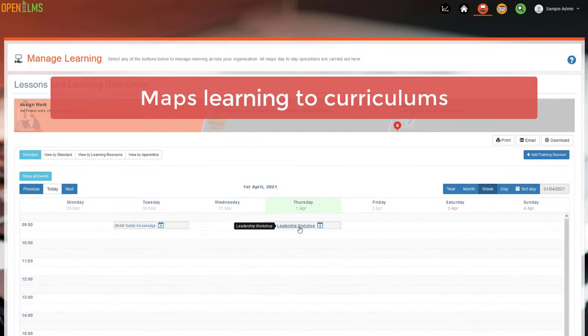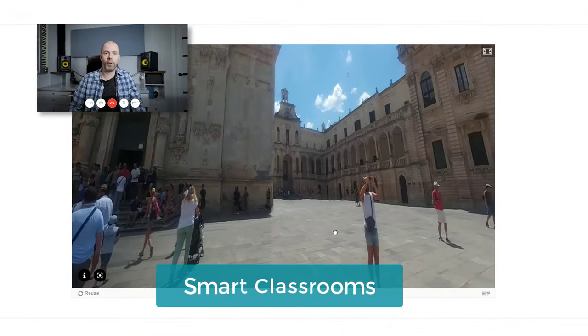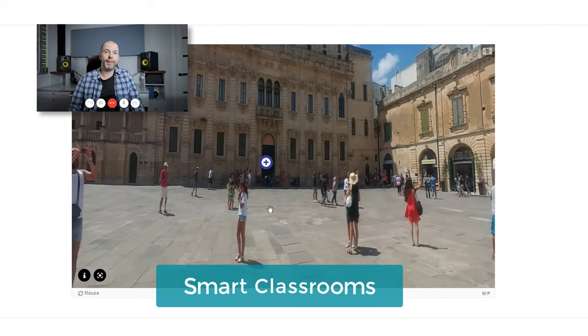It maps learning to curriculums and schedules learning accordingly. It also has smart classrooms for a unique blended learning solution.